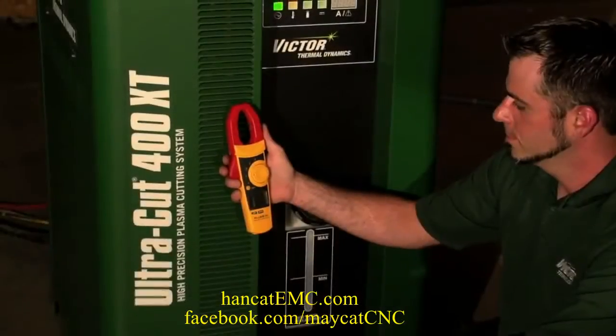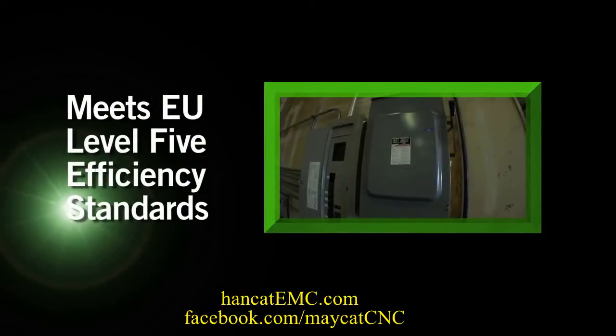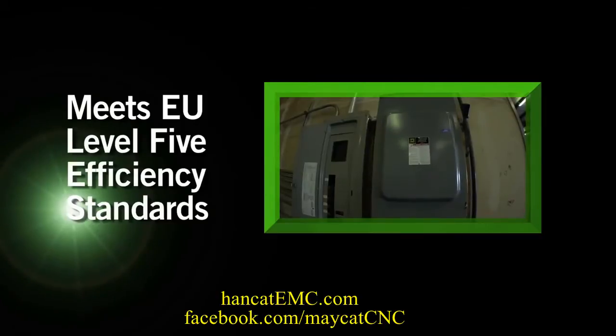Energy efficiency. The UltraCut XT draws 20% less primary current. It has an average electrical efficiency of 92% and helps companies everywhere lower utility bills.